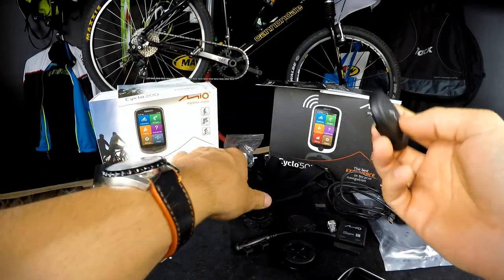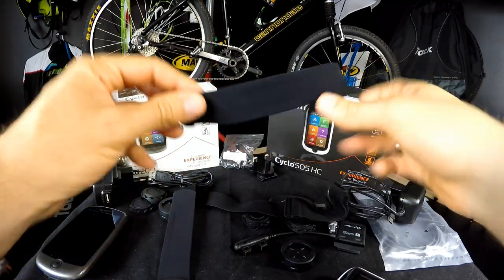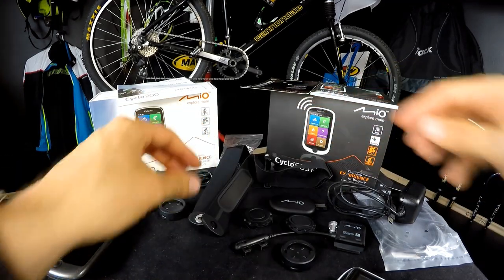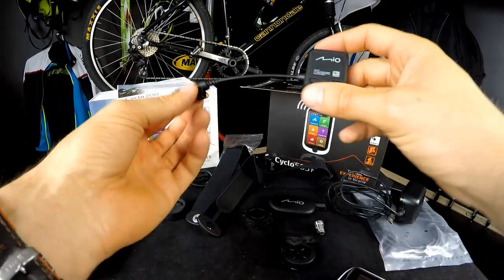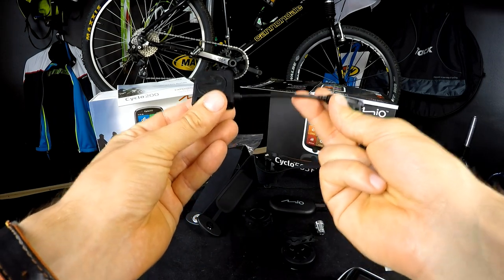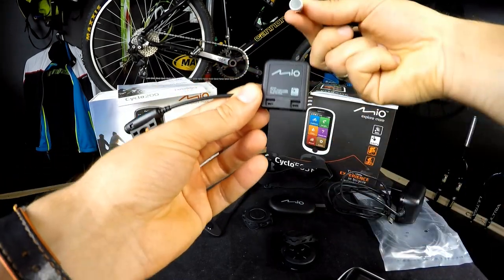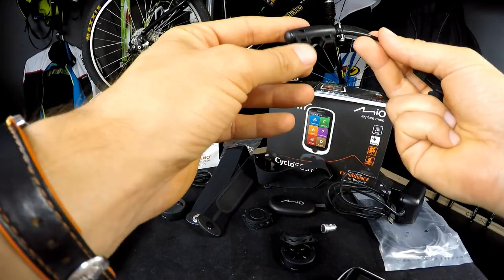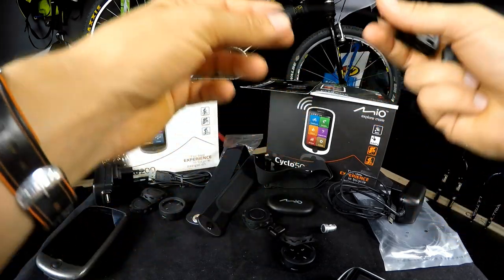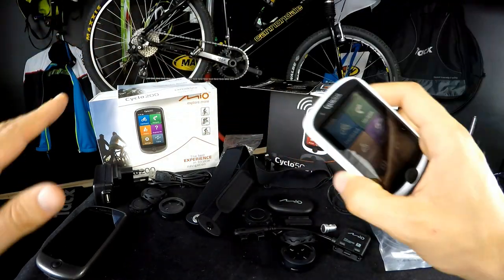On the Mio HC we have the heart rate monitor strap — it's really thin and flexible so it doesn't bother you during training. You also get the speed and cadence sensor: you put it on the chainstays at the rear, and it measures speed from your spokes and cadence from the crank arm. Connecting the sensor to the device is super easy, quick, and simple.